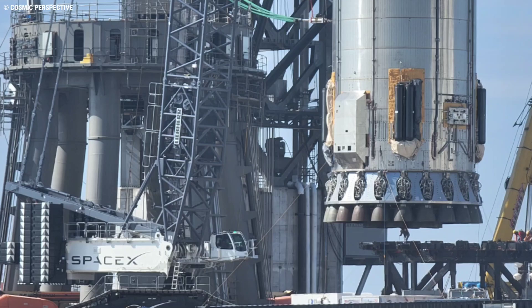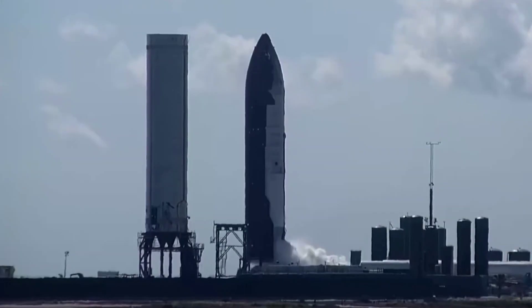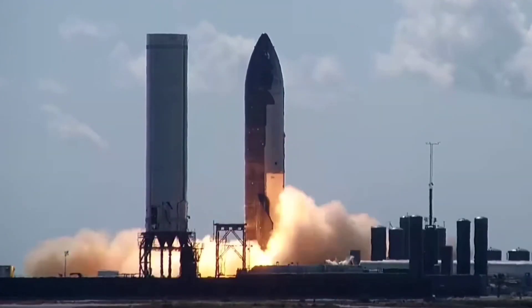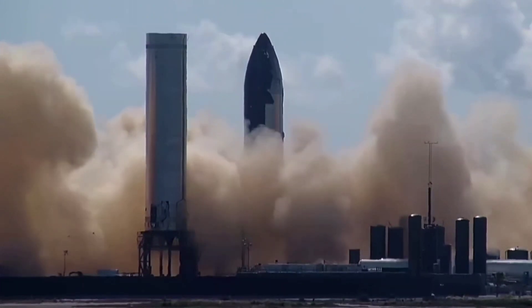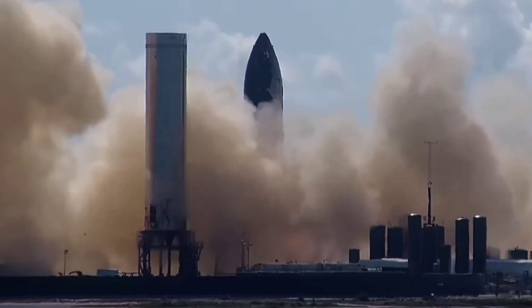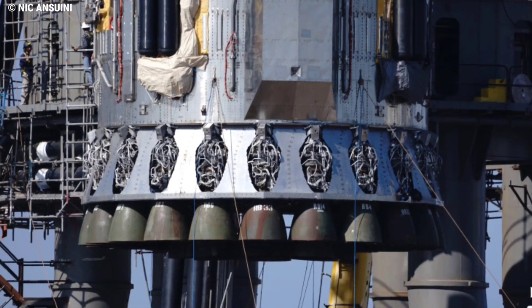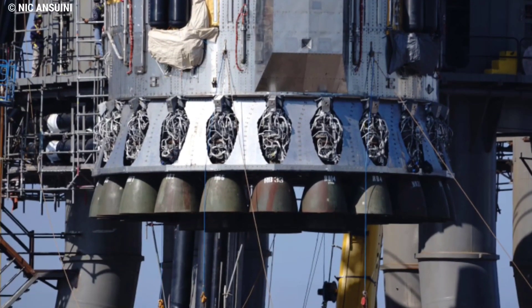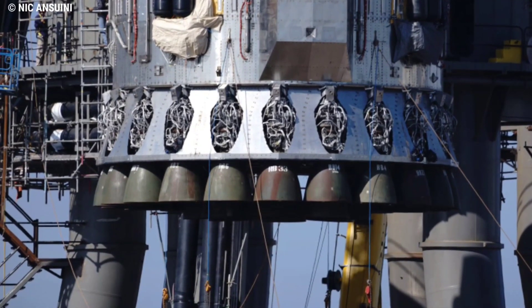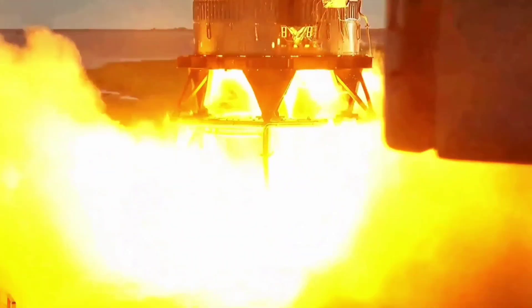Sporting 29 Raptor engines, Booster 4 promises an advancement of SpaceX's Starship milestones. To date, the maximum amount of engines fired at any one time has been six, with Ship 20 conducting a full-set static fire test with its three sea-level Raptors and three Vacuum Raptors. While the sequence is unknown, a progressive amount of engines firing in tandem may be in the offing, all the way up to the tantalizing prospect of a full 29-engine firing. A considerable amount of data will be gained from such a ground-test campaign, including how the large gang of engines react when fired up together.